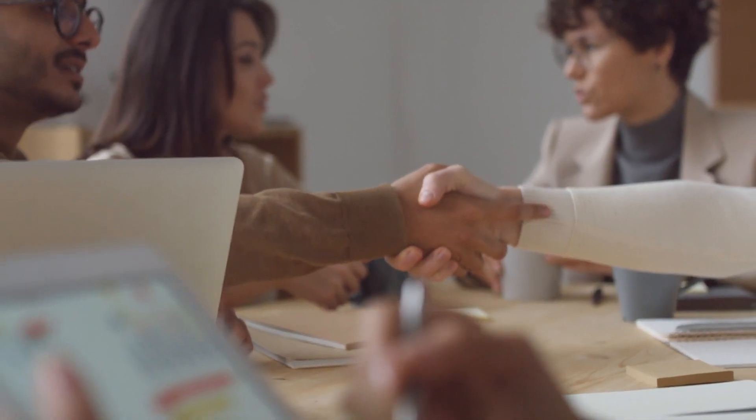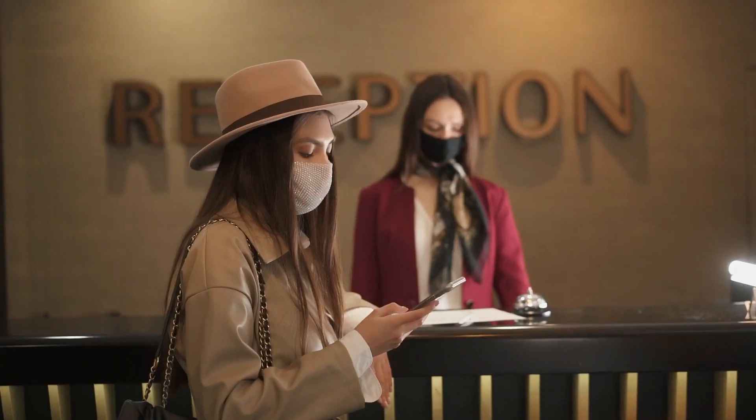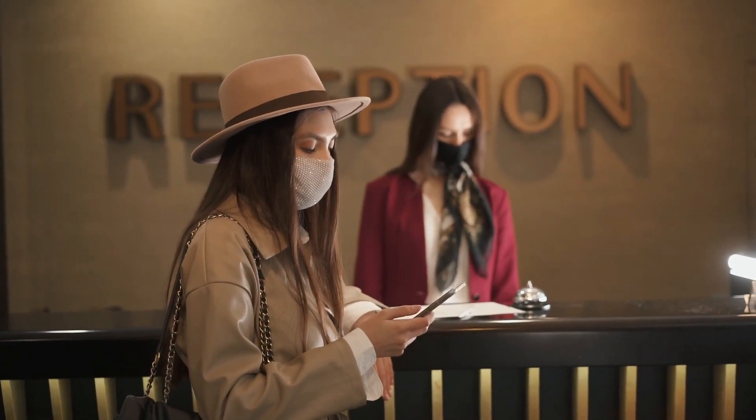Hi guys and welcome to the channel. In today's video, we'll be showing you everything we know so far about the Chinese space station. Without further ado, let's begin.